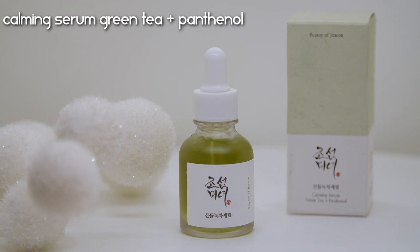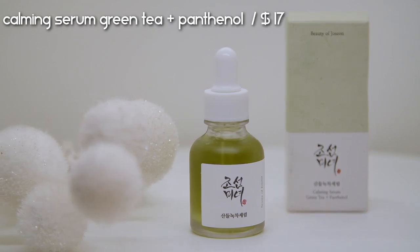Now for the really exciting category — the serums. I feel like these are some of my favorite products from the line because the formulas are just top notch. They have four different serums, each aimed at a different skin condition. Let's start with the Calming Serum Green Tea and Panthenol, which retails for $17.